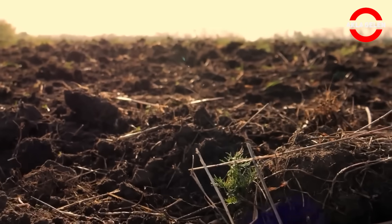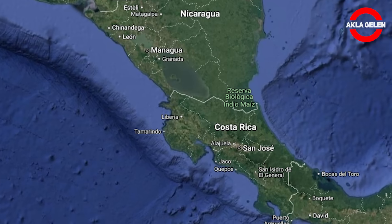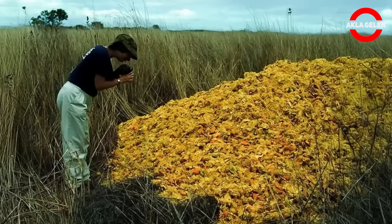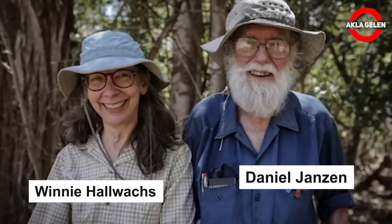The calendars show the year 1997. We are going to Costa Rica, a small but incredibly biodiverse country in Central America. A project that will change the future of nature was being launched there. Meet Daniel Janssen and Winnie Hallwox, ecologists from Princeton University — two researchers who had been searching for solutions to the destruction of tropical forests for years, wanting to go beyond traditional methods.